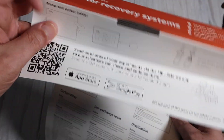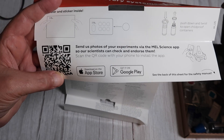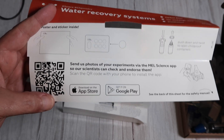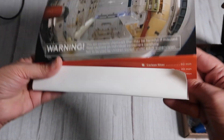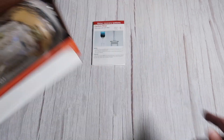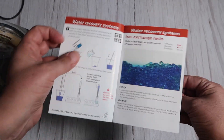I also noticed this very interesting thing here — it says 'send us photos of your experiments via the MEL Science app and our scientists will check and endorse them.' I wonder how that works and exactly what they say. So we'll come back to this kit in another video — in fact, the video after this one. But right now I just wanted to point out the standard format for their instructions, which is the same in every kit.